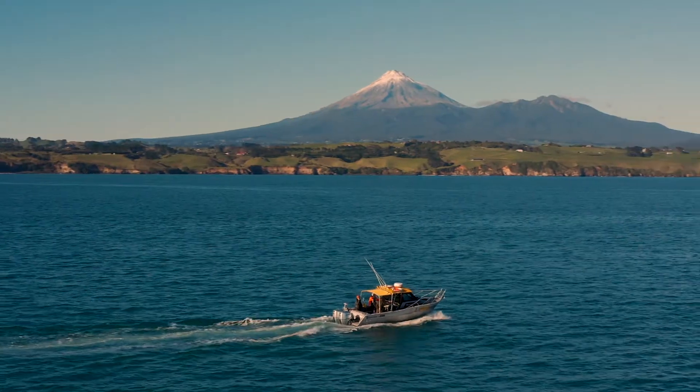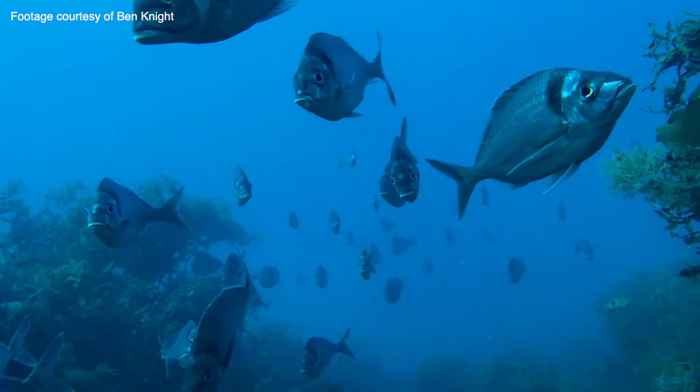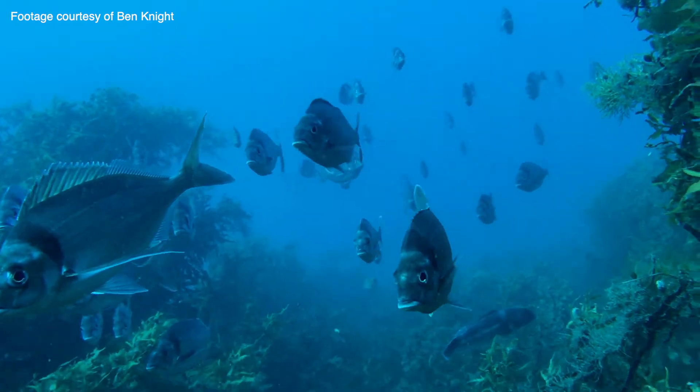Historically we tend to find that there's more abundance of fish within the reserve and larger fish sizes within the reserve, and that's a really good indication that it's a healthy, thriving ecosystem.